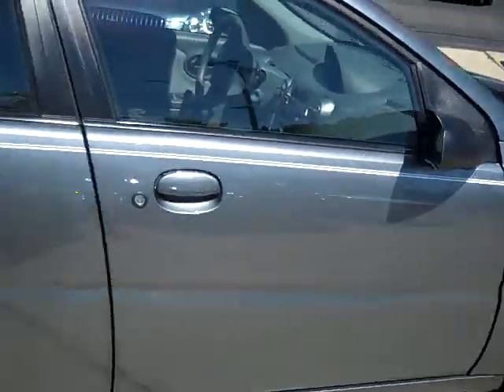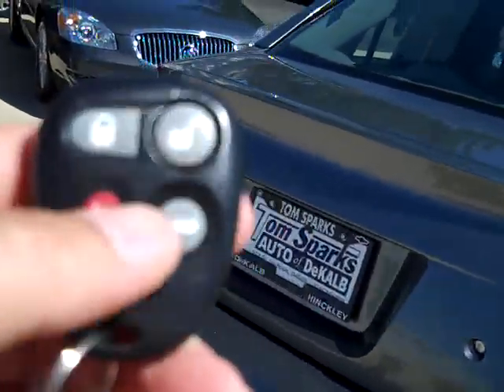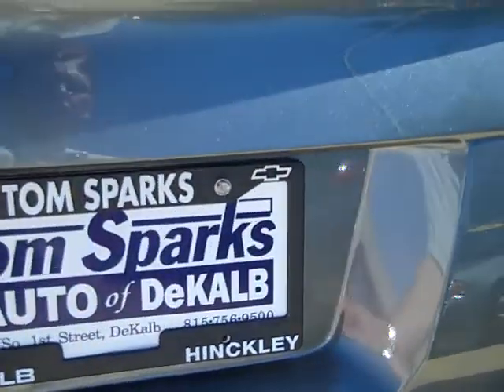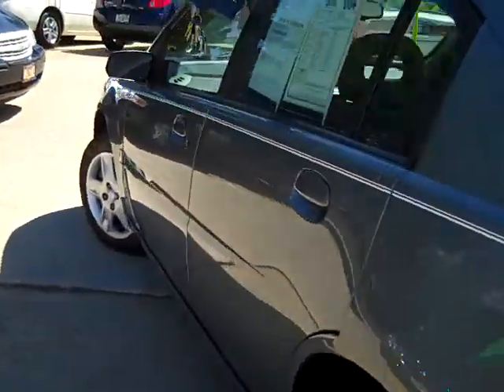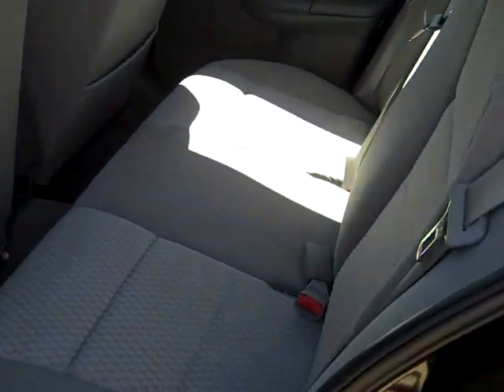This car does have keyless remote entry. Going ahead and unlocking the trunk here. You can see those handles right there — those seats lay down flat, which opens up the trunk for a lot of extra cargo volume. You can haul stuff home from Menards, Lowe's, or Home Depot, whichever one you prefer.